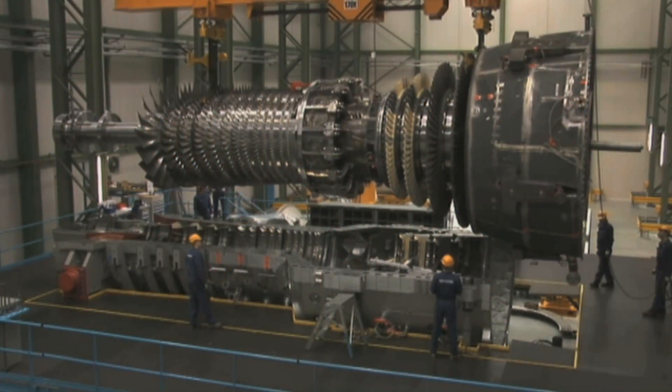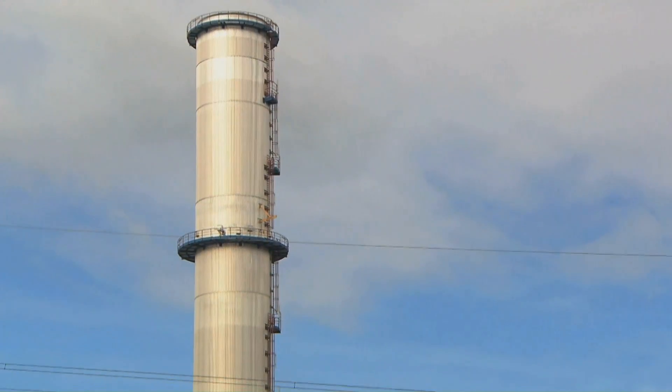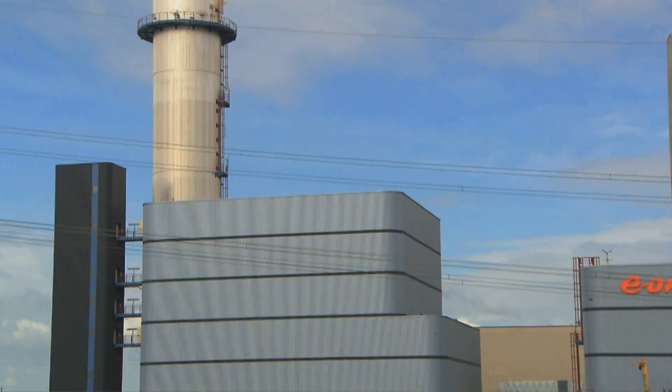Whether it is the world record setting H-Class turbine, the 8000H is the most efficient gas turbine to be installed to date. Higher efficiency means less fuel for more energy. Less fuel means it will be a cleaner power plant, and that benefits everyone.